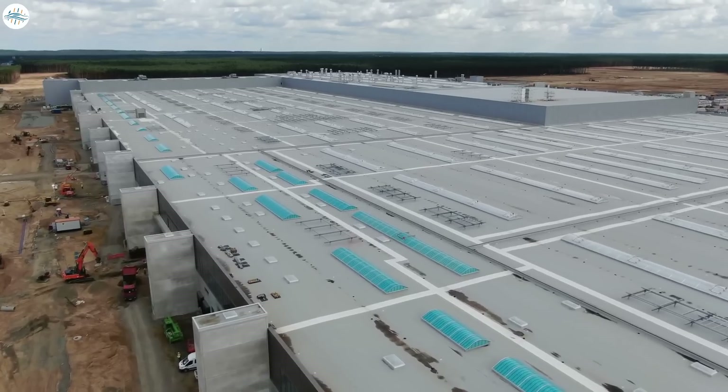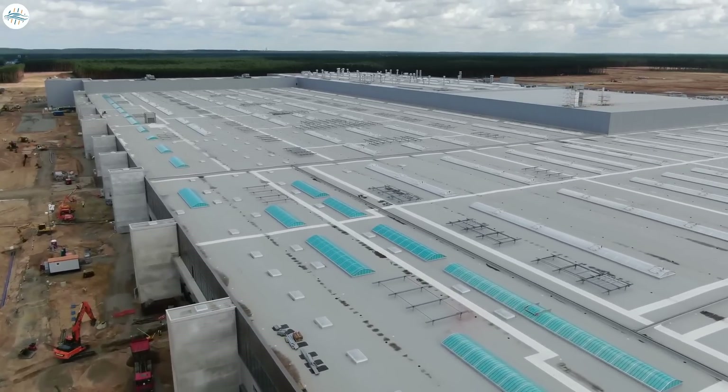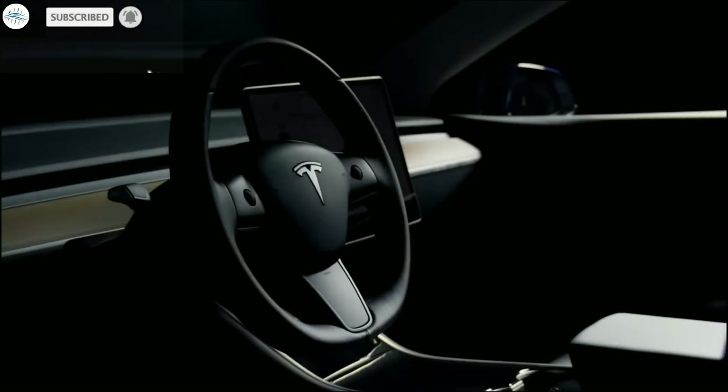Earlier this month, Tegtmeyer also spotted 4680 cell production line equipment already installed inside the factory. Tesla is aiming to open the factory and begin production in early 2022. Let us know your thoughts in the comments, and stay tuned at The Electric Arena for all the latest Tesla and electric vehicle news.